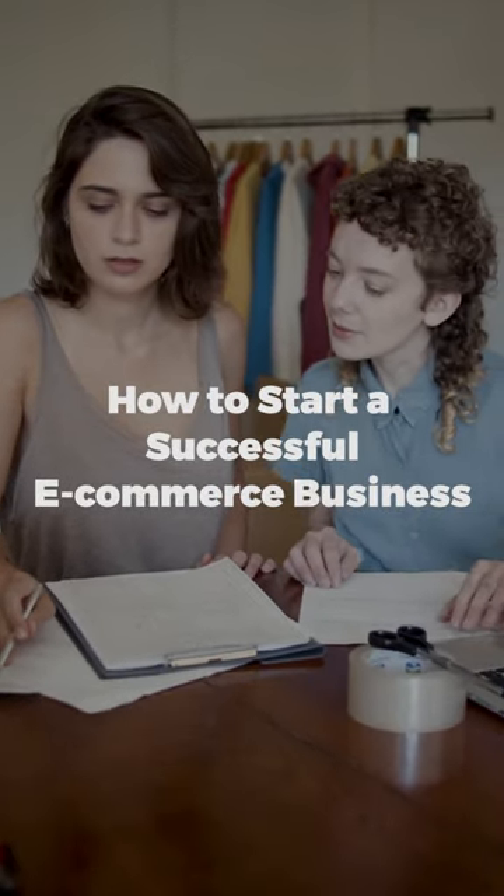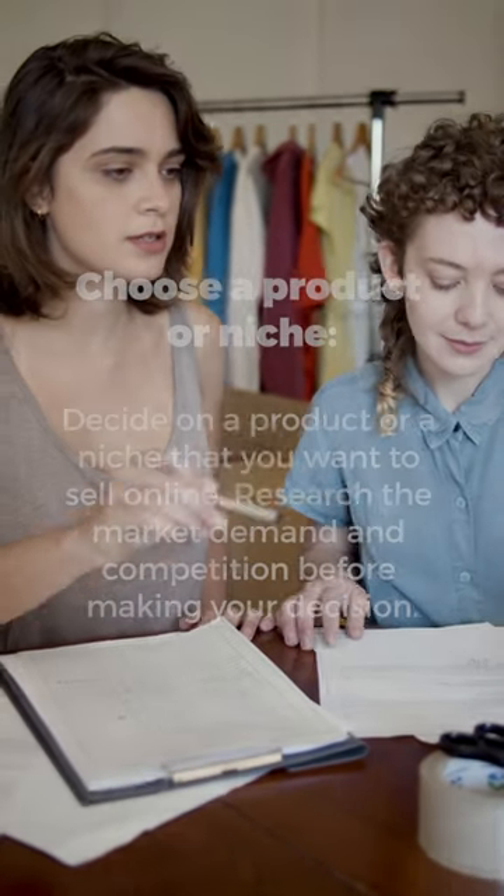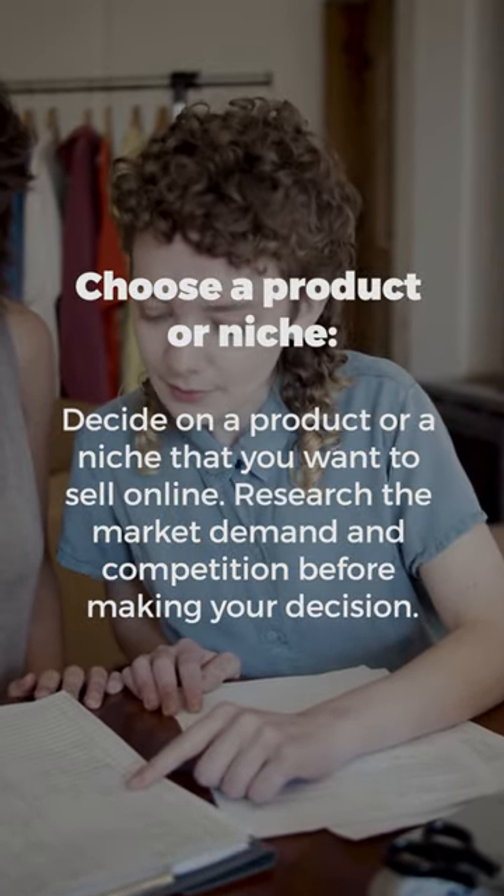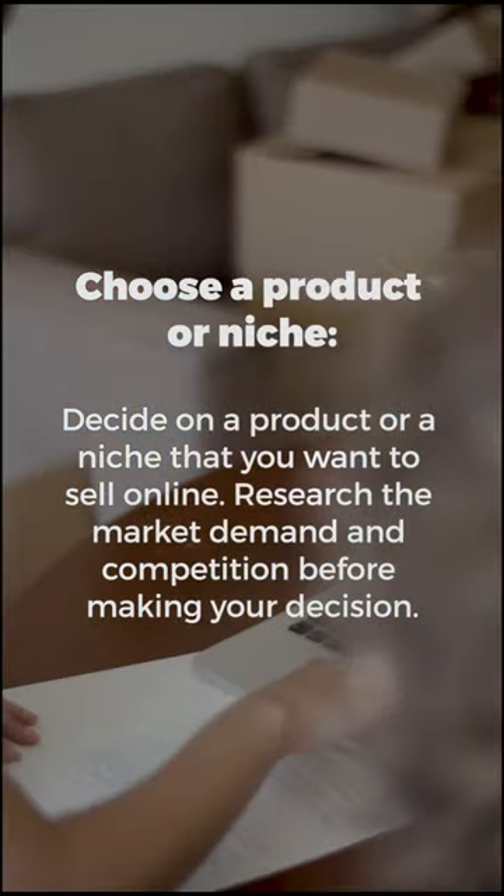How to Start a Successful E-Commerce Business. Decide on a product or a niche that you want to sell online. Research the market demand and competition before making your decision.